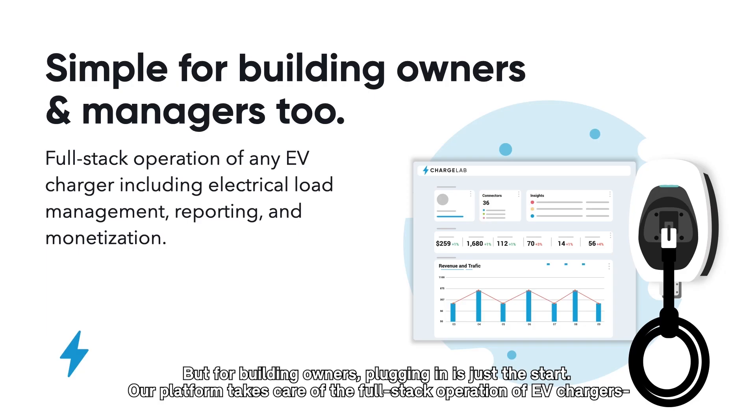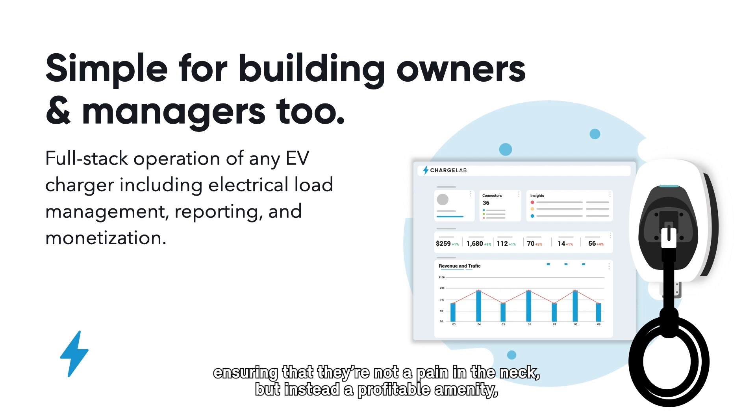But for building owners, plugging in is just the start. Our platform takes care of the full stack operation of EV chargers, ensuring that they're not a pain in the neck, but instead a profitable amenity.